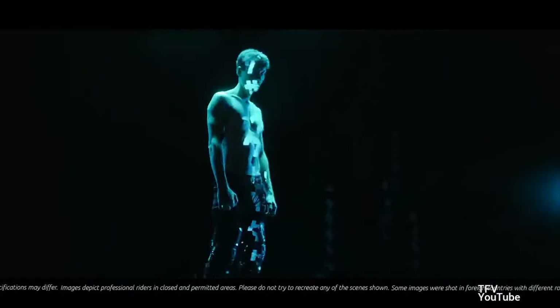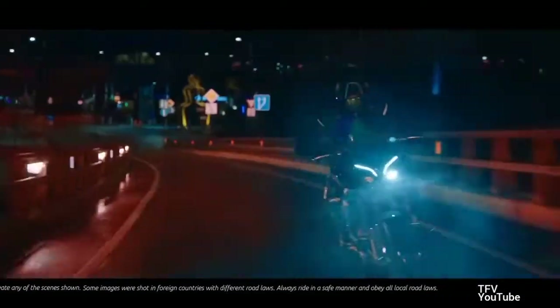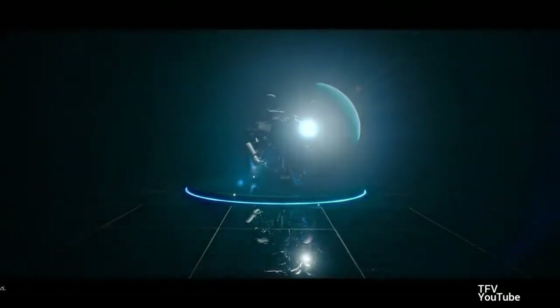Yamaha revised the ergonomics, giving the MT-10 a smoother fuel tank cover that offers a better feel when gripping the tank while allowing greater mobility when shifting weight in the corners. The seat has also been updated to improve firmness and rider comfort.